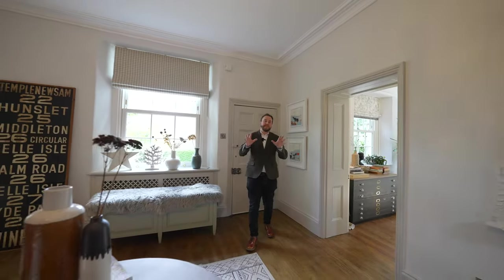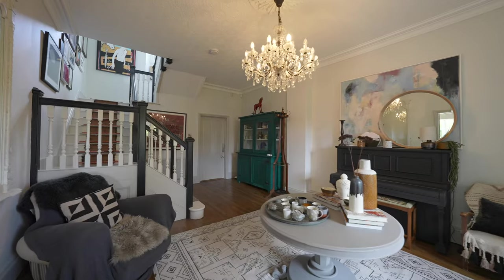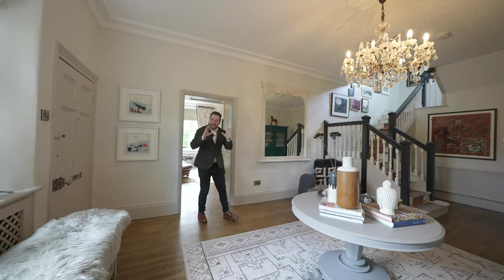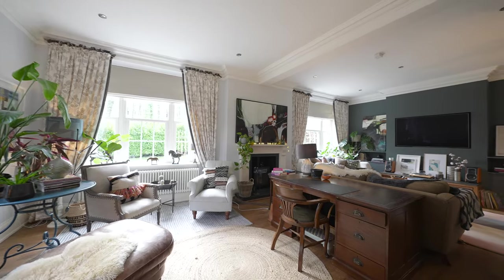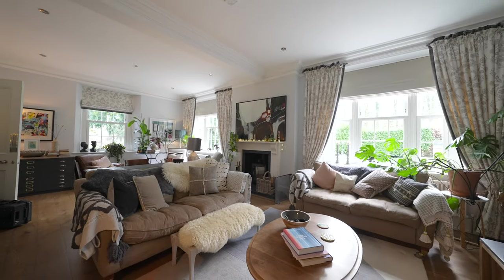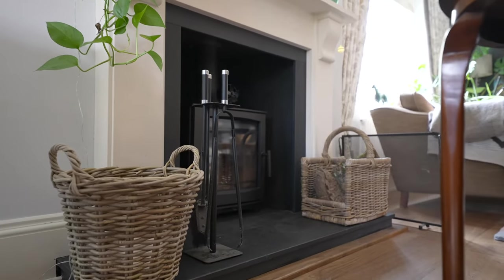You're welcomed into this stunning property by this grand entrance hall which displays ornate ceiling mouldings and skirting boards. First I want to share with you probably one of my most favourite rooms of this entire property. Come on through — this magnificent lounge affords a dual aspect as well as an open fireplace with a log burning stove. This room perfectly blends contemporary styling with the character and history of the property.